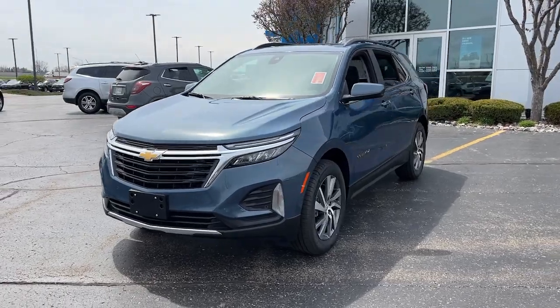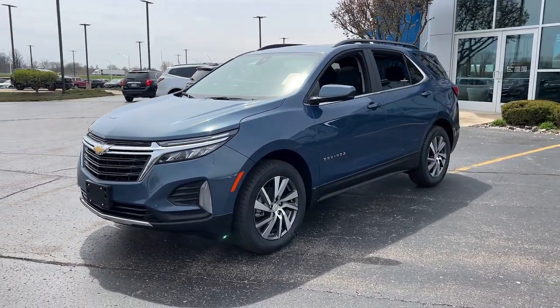Practical and functional meets stylish and comfortable in the Equinox. Take a test drive today.